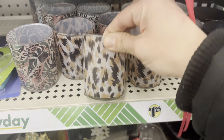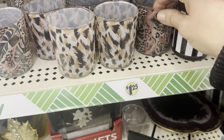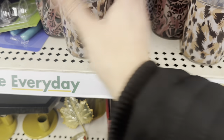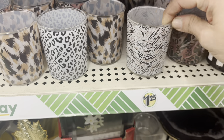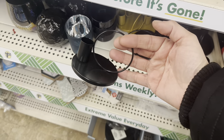I almost broke my neck looking at these — these kind of safari-themed animal print votive holders. They're amazing. And these little metal candle holders as well.